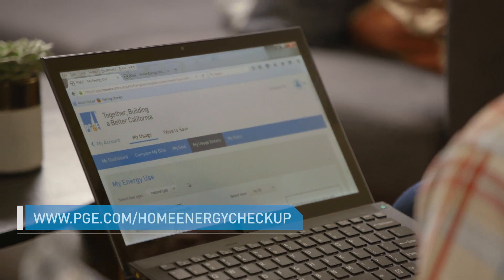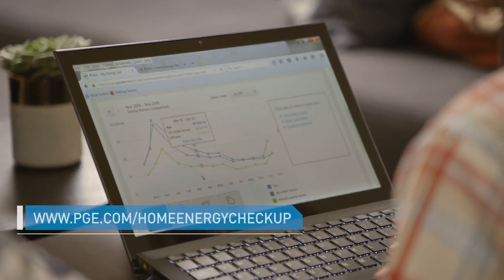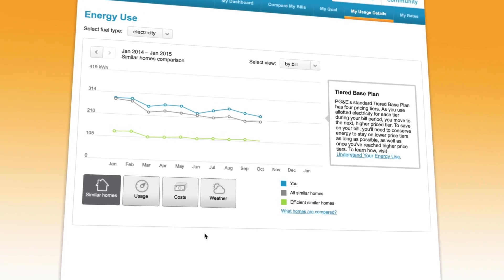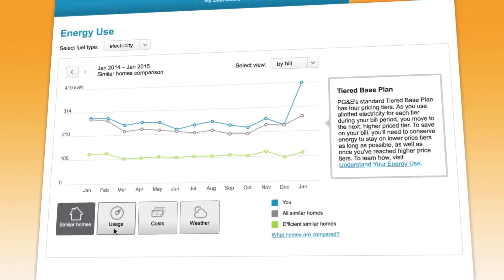Before installing any renewable energy system, make sure you log into your account online and use the Home Energy Checkup Tool. There, you'll find useful information about your home's energy usage and suggestions of what upgrades might be right for you.